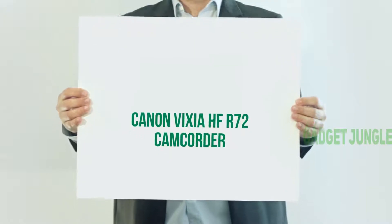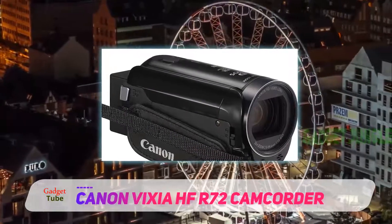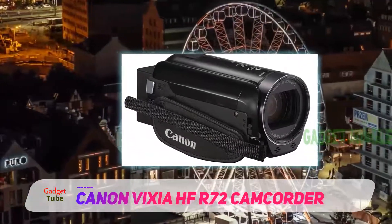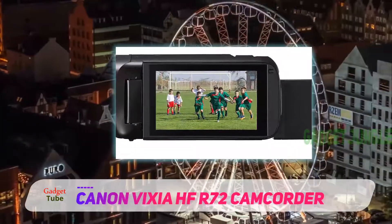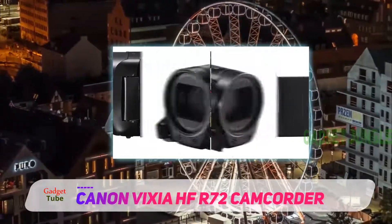The Canon Vixia HFR72 is something we have been waiting for quite some time. This particular video camera has been on the radar for many videographers for quite some time, and today we are going to find out whether or not all the wait was worth it.